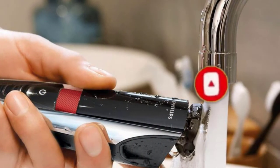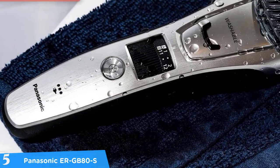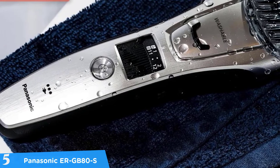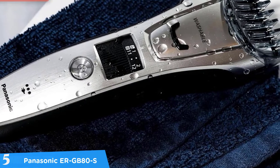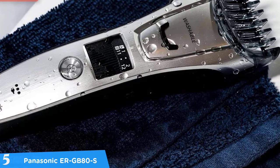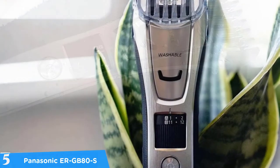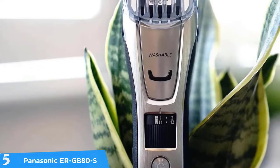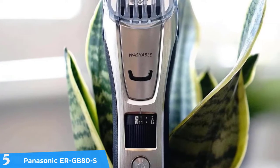Let's get started with the video. At number five it's the Panasonic ERGB80S. Panasonic is a trusted brand of men's shavers and hair trimmers and some of their products have won awards, such as the Panasonic ERGB80S body and beard trimmer. Design-wise, the trimmer comes with an ergonomic design — it has a rubberized grip along each side.